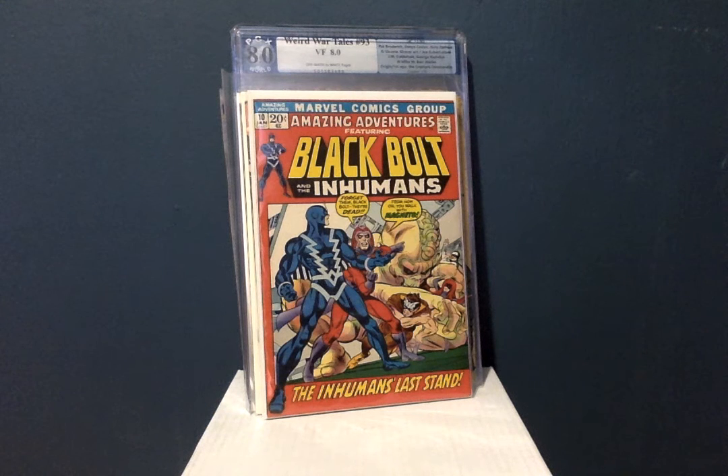Hey YouTube, this is Comic Hero 77 back with another comic haul video. This is video number five. All these comics were purchased off of eBay and I got some really great deals. These books are either completing or filling in holes that I have in sets, and there will be a few key issues in here which I'm excited about as well.